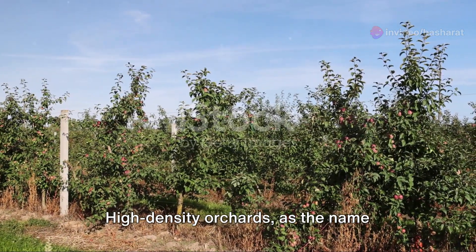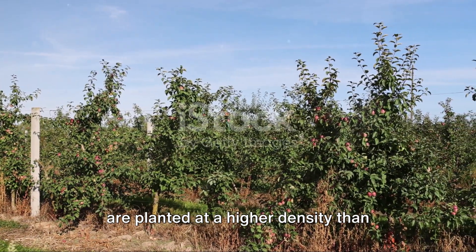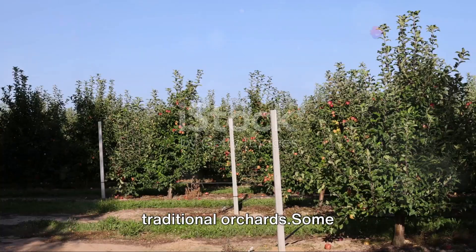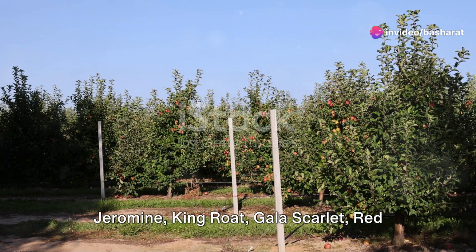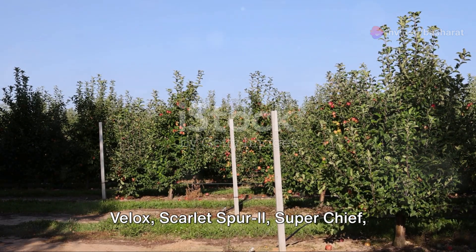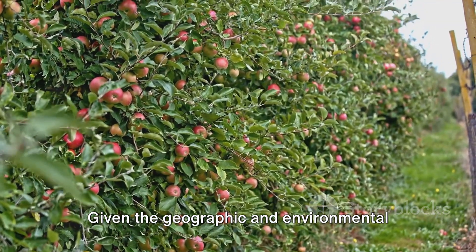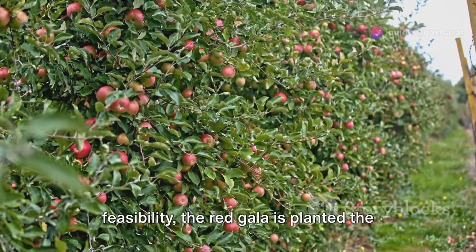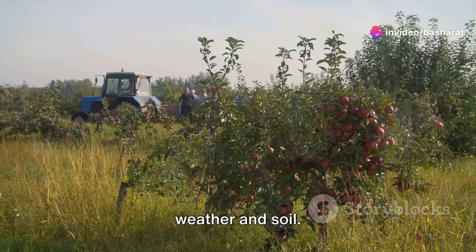High-density orchards, as the name suggests, are orchards where apple trees are planted at a higher density than traditional orchards. Some of the most popular varieties locally include Jeremyne, King Rott, Gala Scarlet, Red Velox, Scarlet Spur 2, Super Chief, Redlam Gala, and Aovee Fuji. Given the geographic and environmental feasibility, the Red Gala is planted the most as it is best suited for Kashmir's weather and soil.